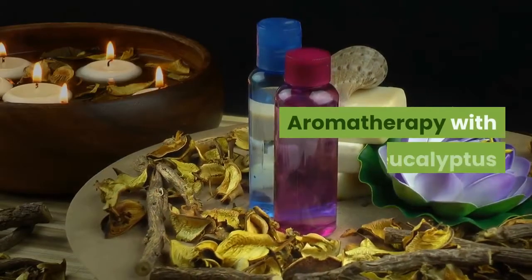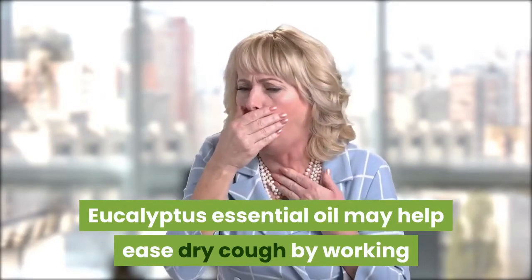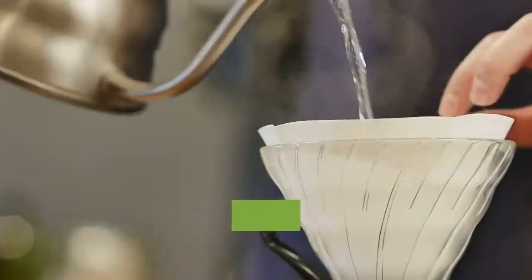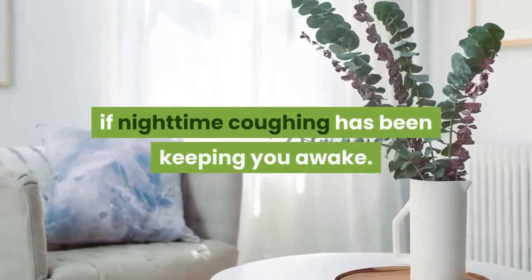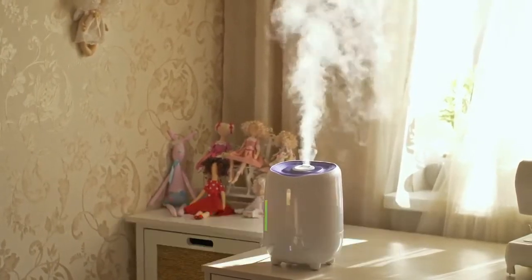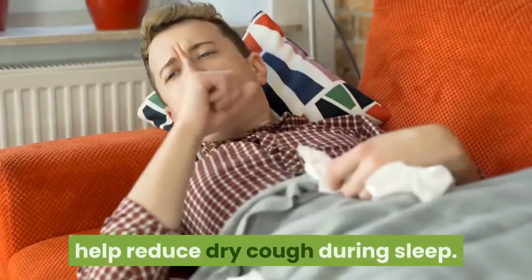Number 8: Aromatherapy with Eucalyptus. Aromatherapy is the practice of using essential oils to soothe and heal. Eucalyptus essential oil may help ease dry cough by working as a decongestant. Try adding eucalyptus to a diffuser, spritzer, or inhaler. You can also add a few drops to hot water in a bowl and inhale the steam. Scenting your room with eucalyptus may help you get a better night's sleep if nighttime coughing has been keeping you awake. Number 9: Humidifier. Dry air can aggravate a dry cough. Humidifiers put moisture into the air, which can provide relief. Humidifiers help open up the sinuses, making them beneficial for nagging post-nasal drip. If your home has dry air, run a humidifier in your bedroom to help reduce dry cough during sleep.